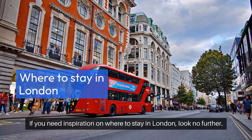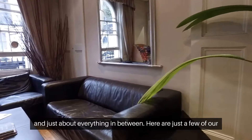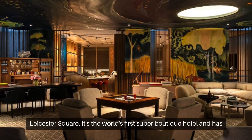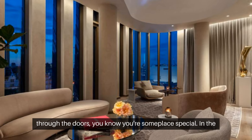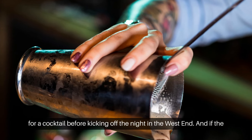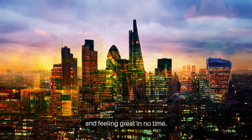If you need inspiration on where to stay in London, look no further. Accommodation ranges from the opulent to the basic and just about everything in between. Our first pick is The Londoner, located right in the heart of Leicester Square. It's the world's first super boutique hotel and has been called an urban resort by critics. From the moment you step through the doors, you know you're someplace special. The Residence is a private space for guests only, perfect for a cocktail before kicking off the night in the West End. And if the night gets a little wild, a selection of in-room drip therapies will have you back on your feet in no time.